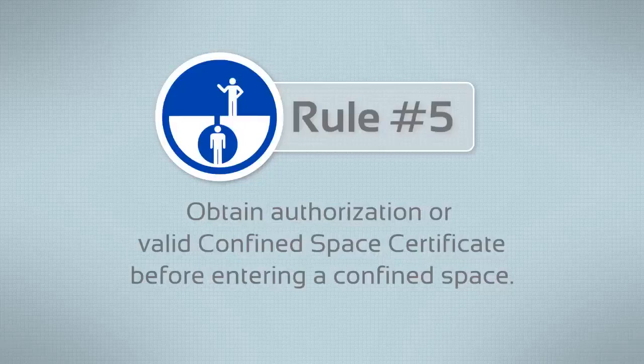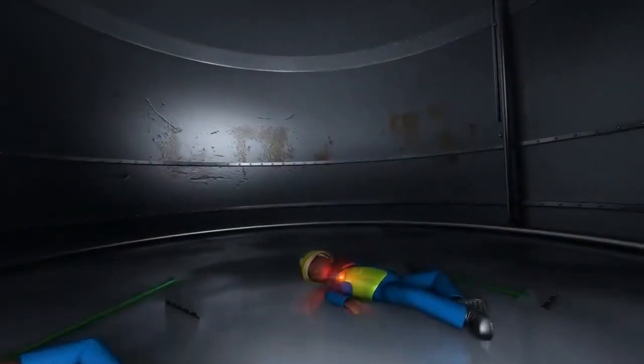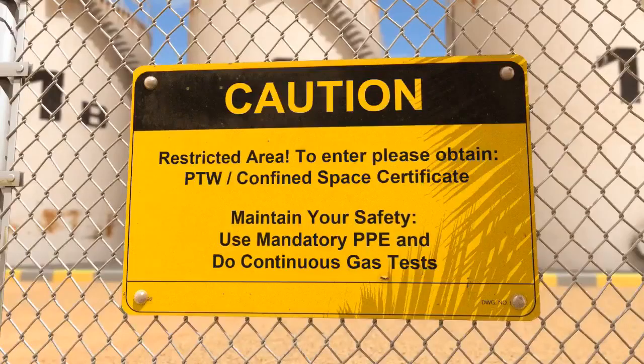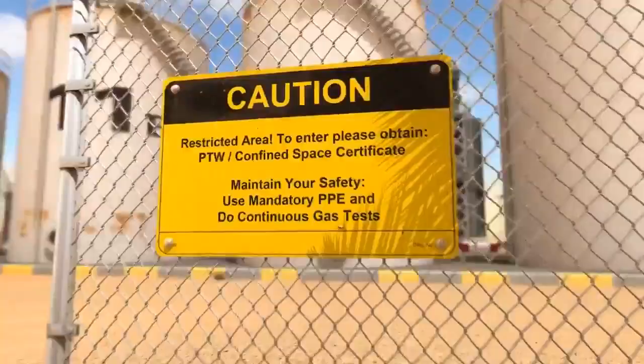Stay safe from hidden dangers. Rule 5: Obtain a PTW and a Confined Space Entry Certificate before working in a confined space.